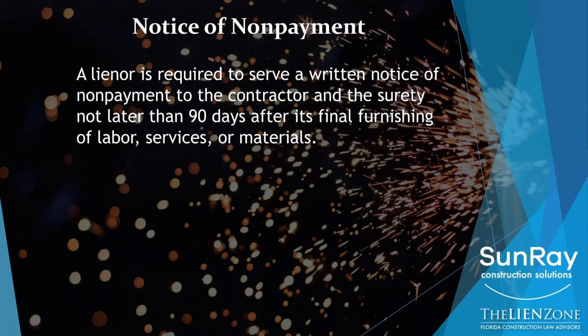Another exception to be aware of on public projects — a library, a courthouse, any type of public job where the owner is a city or county. Those projects are typically bonded. If you are a sub and you have a contract with the bonded contractor, you technically don't need that first notice — the notice to owner within 45 days. And on a public job, when you're a sub to the bonded contractor, you don't need to serve this notice of nonpayment within 90 days. On private projects, you do.